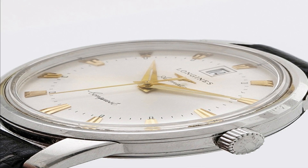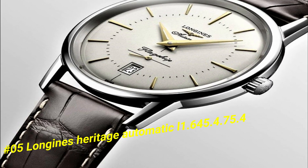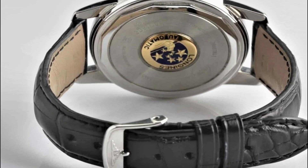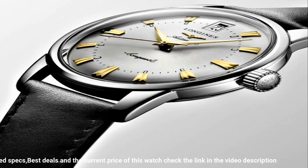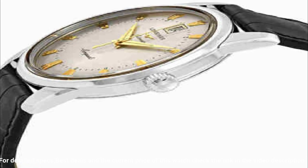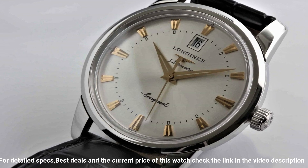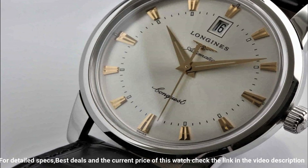Number five: Longines Heritage Automatic L2.645.4.75.4. Nowadays price of this watch in US dollars is $2,350. Stainless steel case with a black alligator leather strap, fixed stainless steel bezel, silver dial with yellow gold-tone dauphine-style hands and index hour markers, minute markers around an inner ring. Dial type analog, scratch-resistant sapphire crystal, pull-push crown, solid case back, round case shape, case size 40 millimeters, case thickness 10.5 millimeters, band width 20 millimeters, tang clasp, water resistant at 30 meters (100 feet).